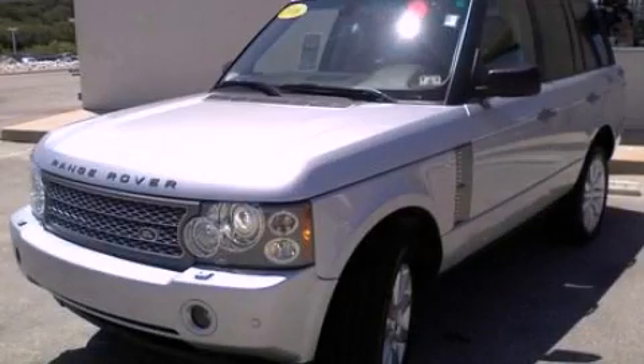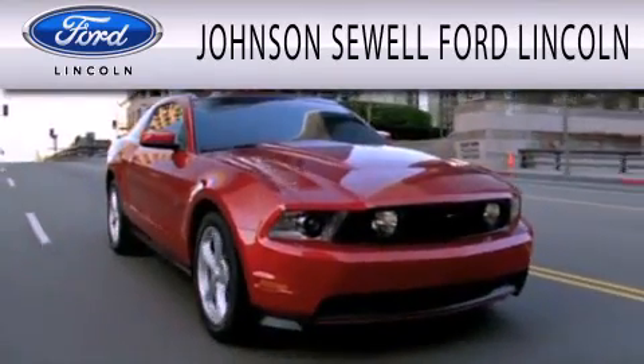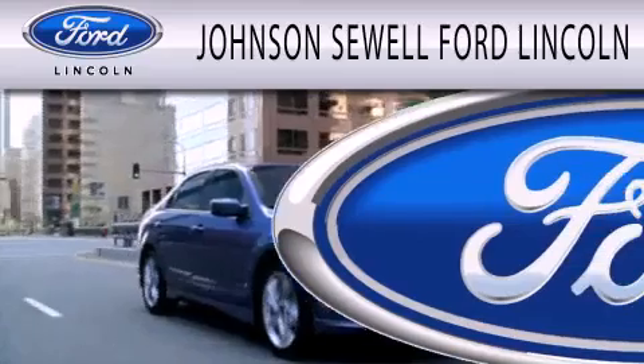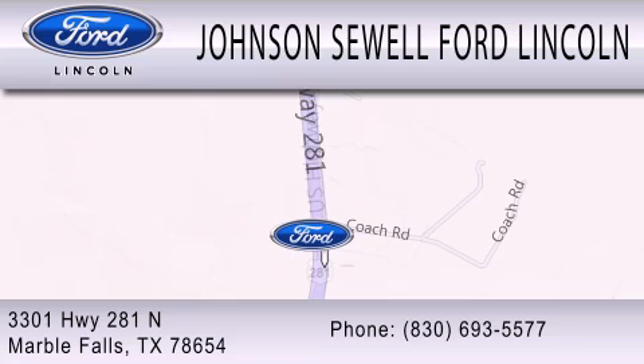Contact us today and schedule your opportunity to see this vehicle in person. Johnson Sewell Ford Lincoln is dedicated to doing everything possible to ensure that the experience you have selecting your next vehicle is as pleasant as possible. We are located at 3301 Highway 281 North in Marble Falls.